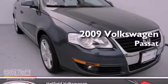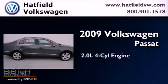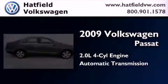This is a certified pre-owned 2009 Volkswagen Passat. It has a 2.0-liter four-cylinder engine and an automatic transmission.